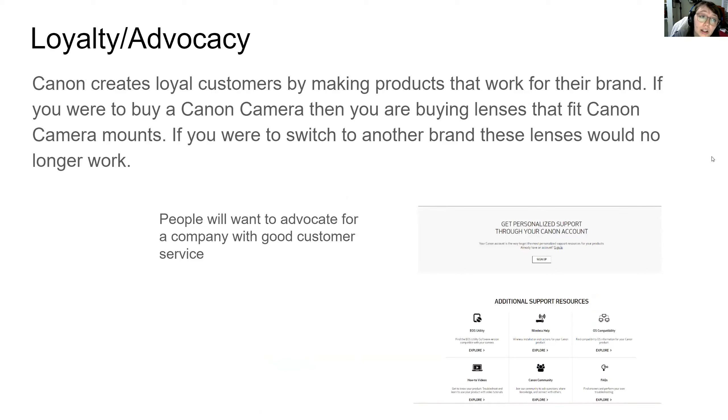A way that Canon can create loyal customers is through their products. They have products that work specifically for their brand. When it comes to Canon cameras, one thing that they have is interchangeable lenses. While these lenses are interchangeable for Canon cameras, they are not interchangeable on other brands. So if you're getting a Canon camera, you're getting an EF mount and your lenses are going to be an EF mount. This makes it a lot harder for someone to switch companies after they've already made this investment.